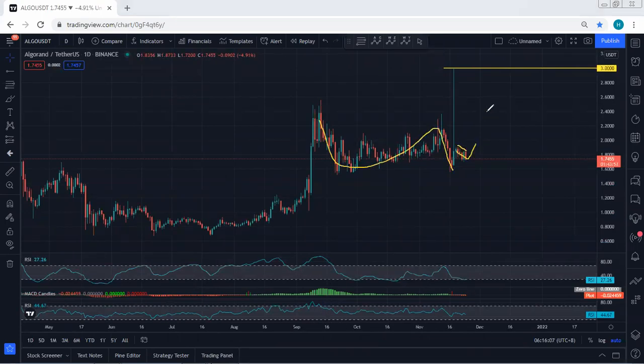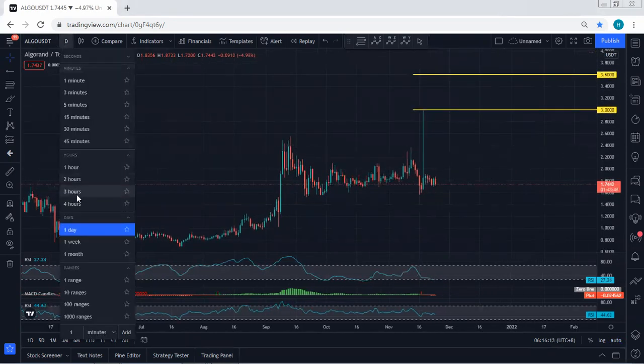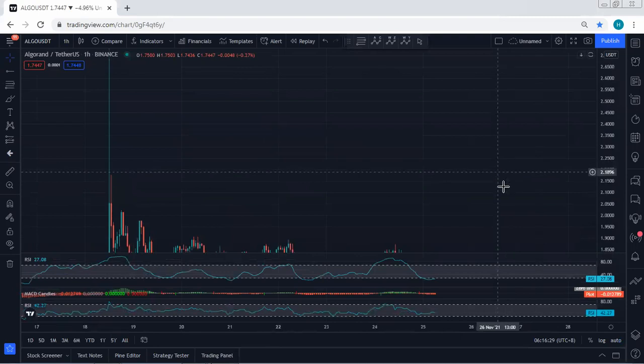Based on the daily chart, we are within this correction, and we mentioned if you get any opportunity for buy we will take it. The targets we can look for are 3.0 followed by 3.6. That's why, if you get any opportunity for buy based on the lower timeframe, we'll take it. Based on the 4-hour chart we don't see any trade setup, so the best thing is to trade based on the lower timeframe, which is the one-hour chart.